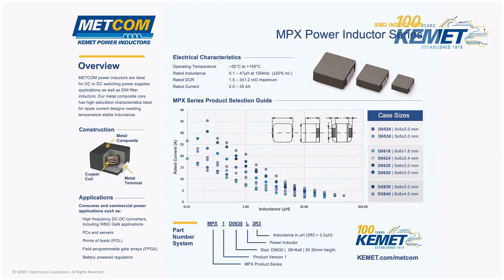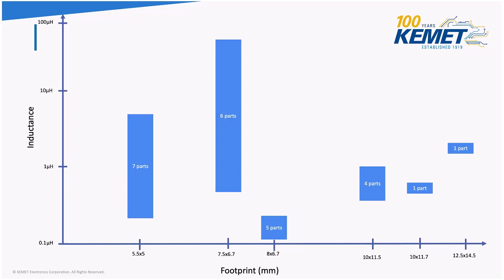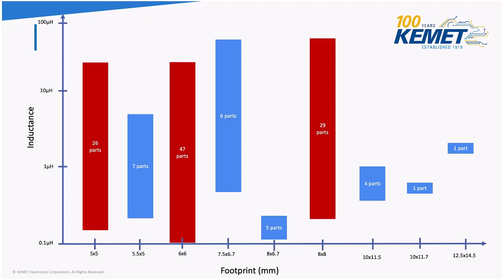Here's some exciting news — we have a new product launch coming up in a couple of days: the MPX series power inductors. This is what's close to the Vishay IHLP. They're mostly used in high-frequency DC-to-DC converters, PC and servers, FPGAs, etc. The MPX series will address the need for popular inductance values and footprints. Be on the lookout for the new product launch video, and follow Kemet Electronics on all social media platforms to stay up to date.